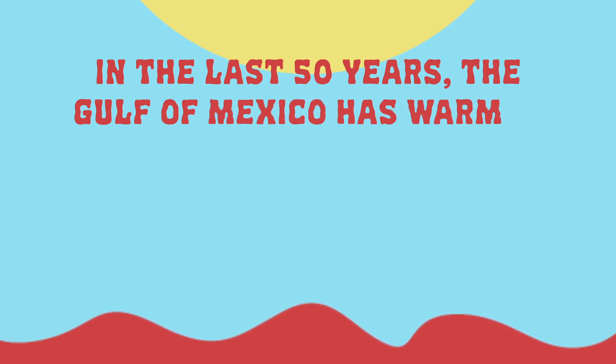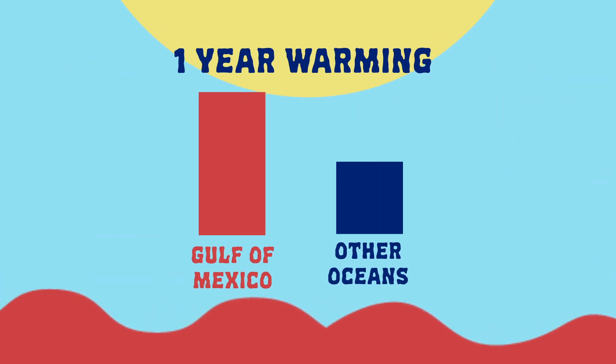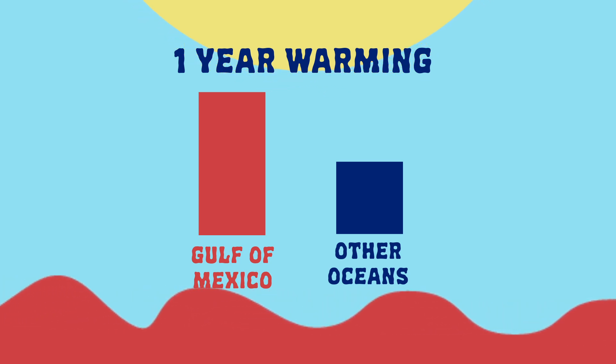Think of it like a cycle. In the last 50 years, the Gulf of Mexico has warmed about 0.34 degrees each decade, which may not seem like a lot, but that's twice the warming rate of the global ocean.